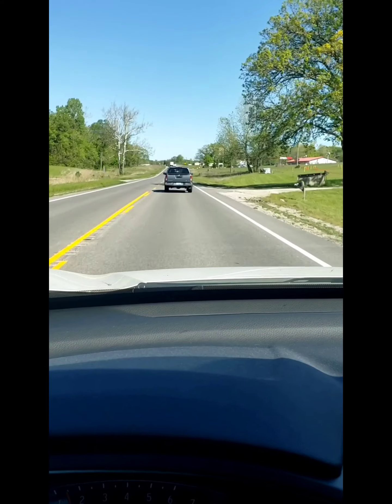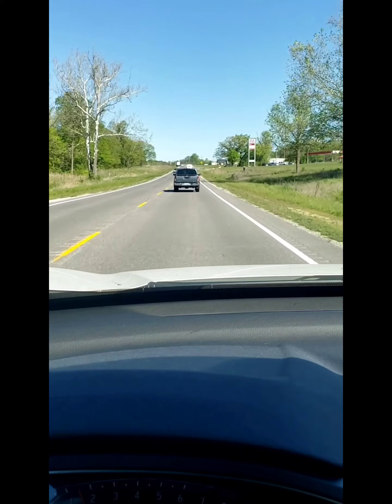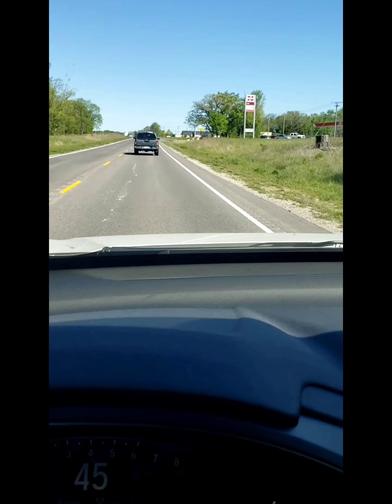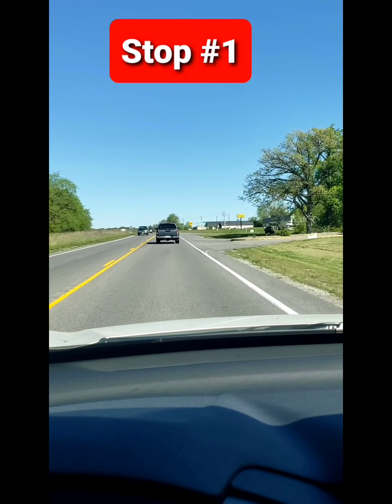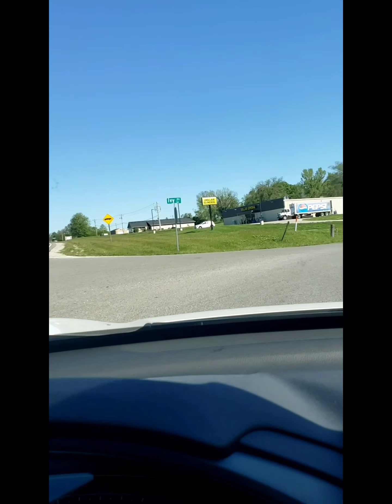Taking y'all with me — wish me luck, Dollar General, here we come! Wish me luck, Live or Die Cast Nation. I know y'all see that yellow sign. Let's go in here and see if we can get lucky this morning.